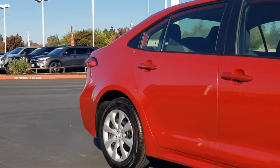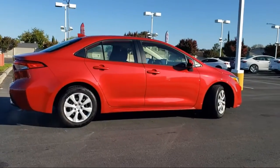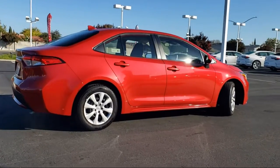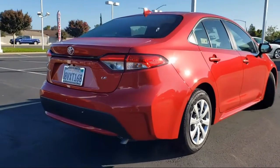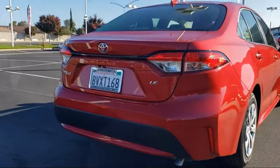Sirius XM satellite radio, keyless entry, heated door mirrors, fully automatic headlights, rear view camera, premium fabric seat trim, and has less than 20,000 miles on the odometer.